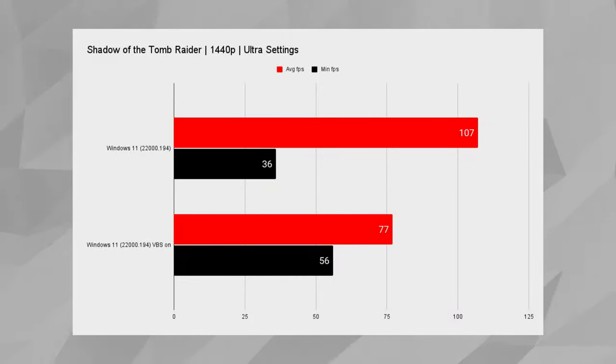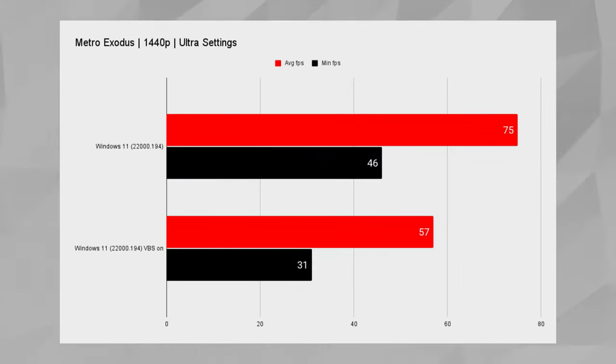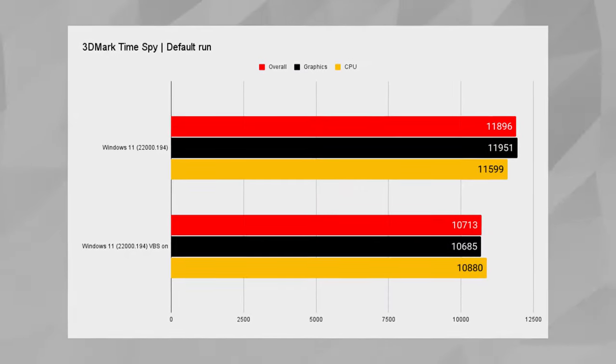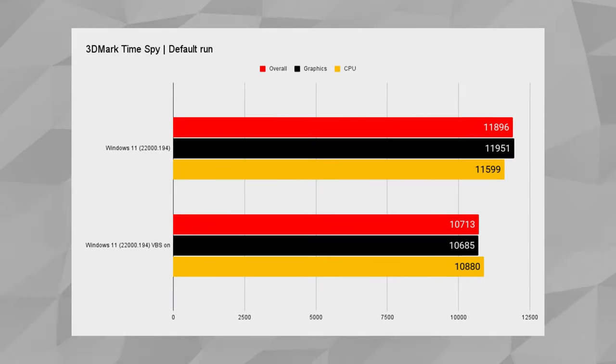That trend follows for Shadow of the Tomb Raider, Metro Exodus, and you can also see differences in synthetic benchmarks like Time Spy, though it's less dramatic — more like 10% rather than 40%. I do understand that Microsoft wants everyone to be as secure as possible, but some of these people who buy OEM PCs will never turn that feature off, and they'll end up with just bad performance for no reason.